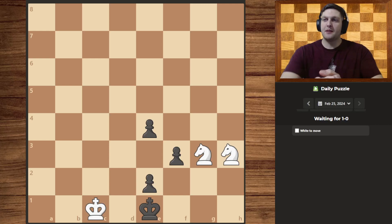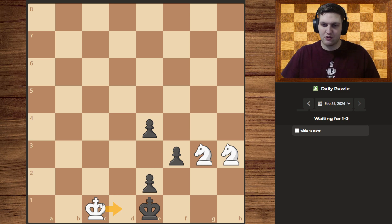Hello guys, welcome to today's daily puzzle Waiting for 1-0. Let's get right to it. So what do I see? Well, I see that their king is pretty much trapped in by all of our pieces. And how can we use that to our advantage? Well, that's what the puzzle is about.